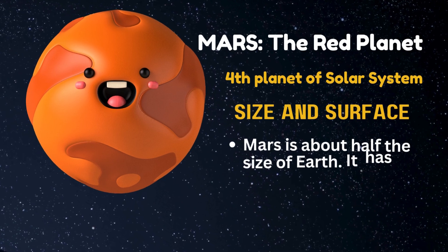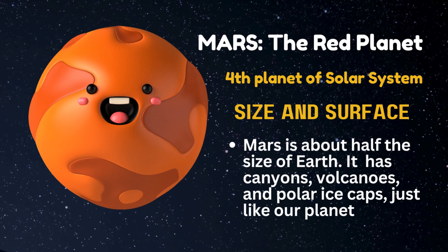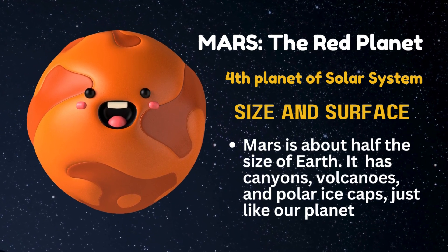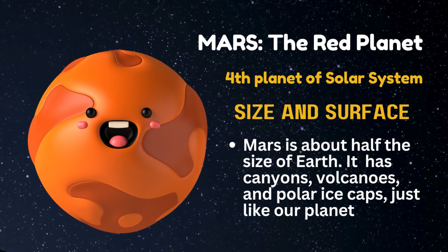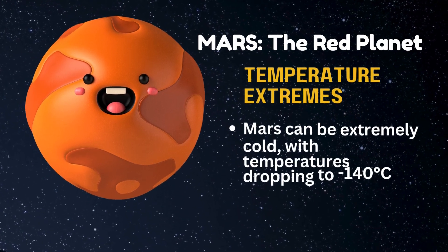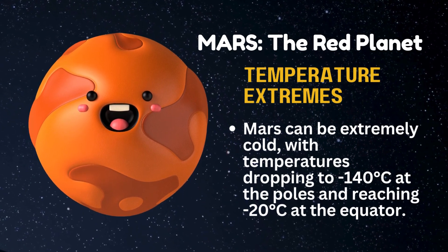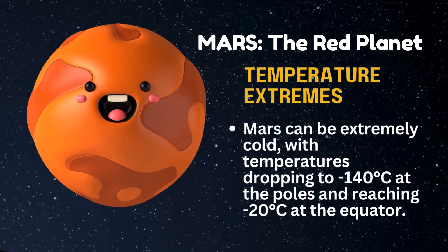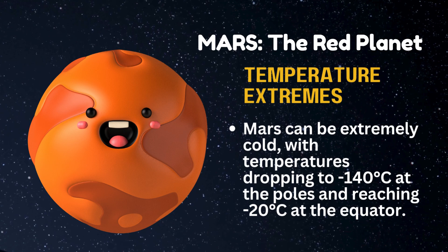Mars, the red planet, fourth planet of the solar system. Mars is about half the size of Earth. It has canyons, volcanoes, and polar ice caps, just like our planet. Mars can be extremely cold, with temperatures dropping to minus 140 Celsius at the poles and reaching minus 20 Celsius at the equator.